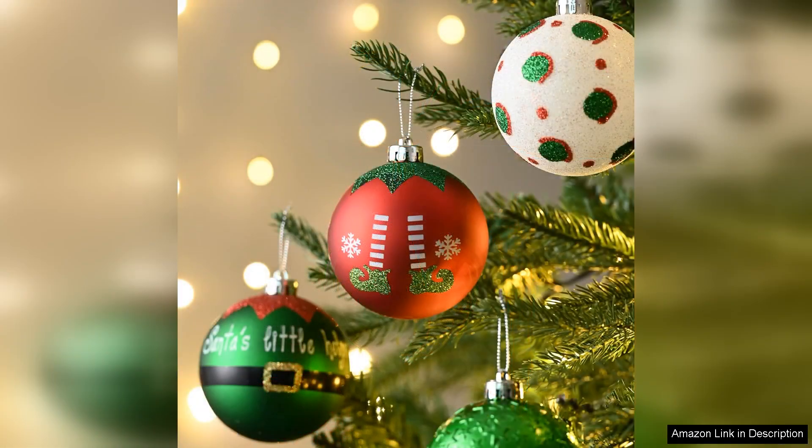Overall, the Valerie Madeleine Christmas Ornaments are a fantastic choice for anyone looking to enhance their holiday decorations. They combine beauty, durability and whimsy, making them suitable for both traditional and modern Christmas themes. I highly recommend this set to anyone wishing to spread a little extra holiday cheer and create lasting memories. With these ornaments, my tree has never looked better.